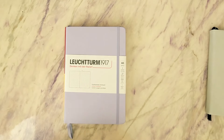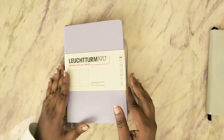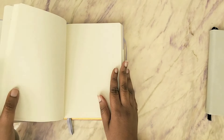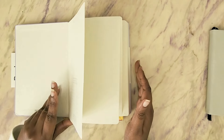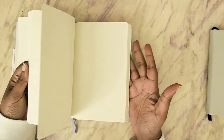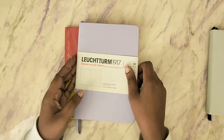I'm probably going to butcher this, but this is a Leuchtturm 1917 A5 or medium-sized dot grid planner. I plan on using this as an ongoing book journal. I do have some goals for reading and I plan on using this to keep track of the books that I read and give my own reviews. I hate when I read something and someone asks me what I thought of it and I don't remember. So I just want to jot down my little thoughts on my growing book collection.